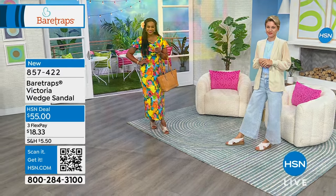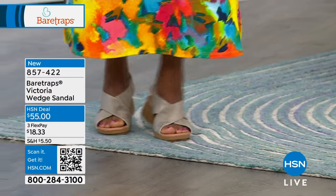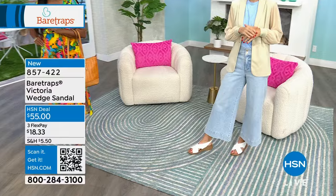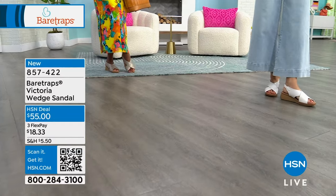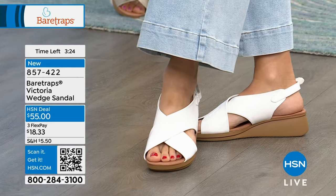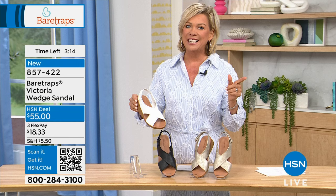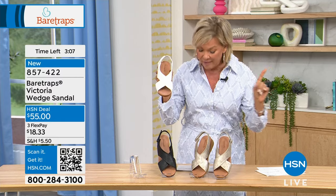Grace loves the coverage — just enough of both coverage and openness, with cute little insets on the sides adding flirtiness. The three classic colors will get a ton of wear. It's a stark white, not off-white. Wide widths are available from 5½ through 11. The white is the most limited, so don't wait. On FlexPay it's a little more than $18. Item number 857-422; all three colors still available, but white is getting close.